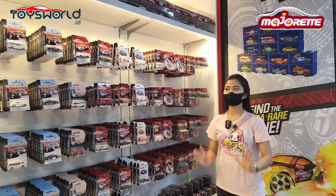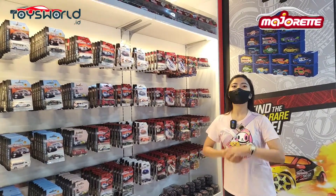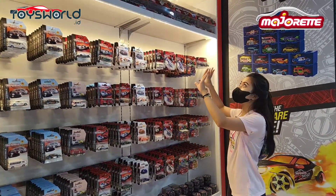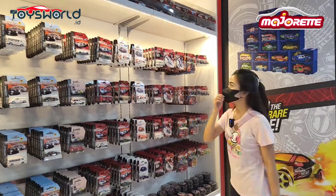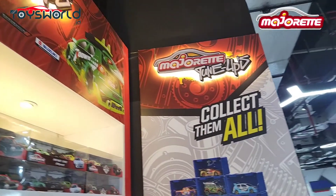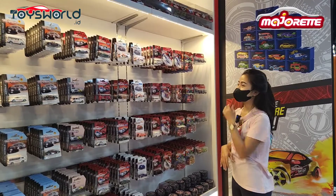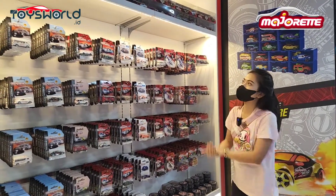Hari ini aku seneng banget. Kenapa? Karena di sini Majoret benar-benar di-display yang lengkap banget. Dan kalian bisa lihat, back wall-nya tuh bagus banget, tulisannya timbul. Terus juga ada lampu-lampunya keren banget. Dan yang paling amazingnya lagi, di sini tuh item-item terbarunya banyak banget.